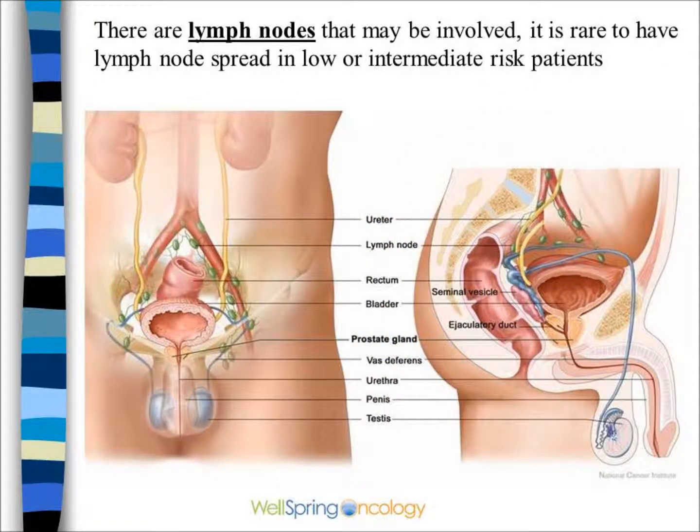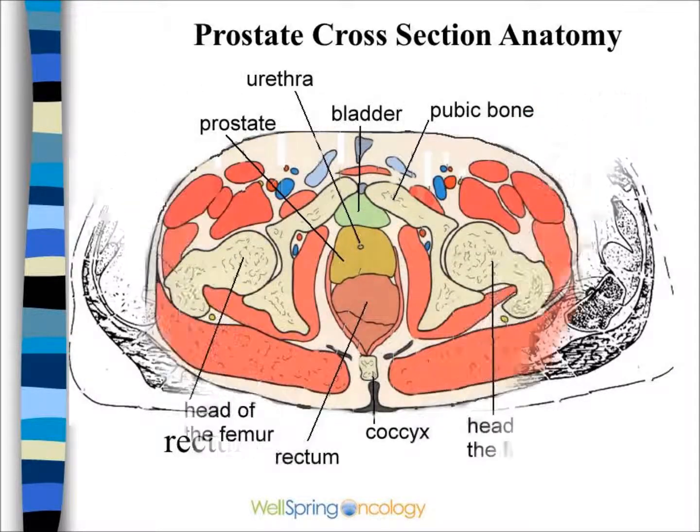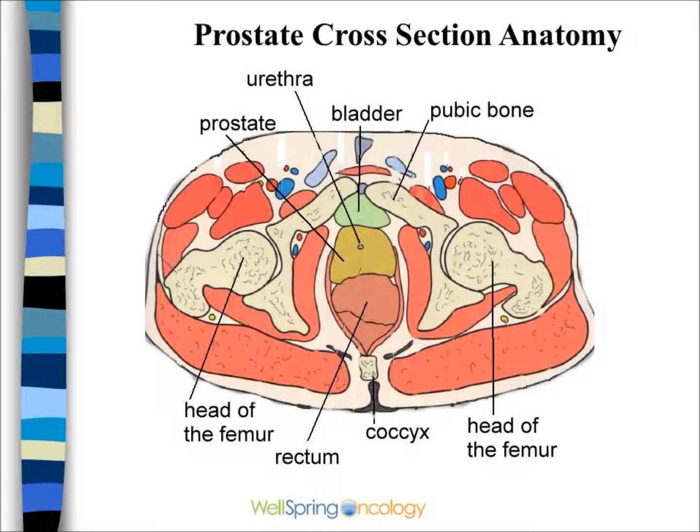There are lymph nodes around the prostate that can be invaded in patients with a high Gleason score. It's worth noting the cross-sectional anatomy view through the prostate, and the proximity between the prostate and the bladder and the rectum.